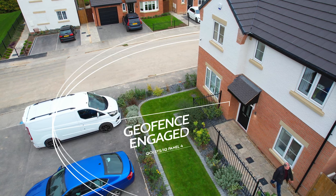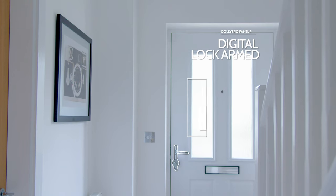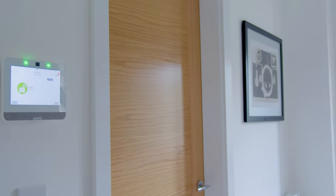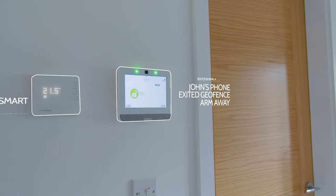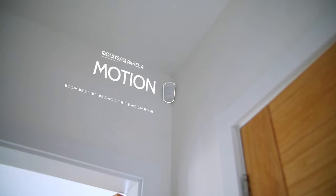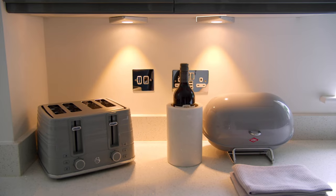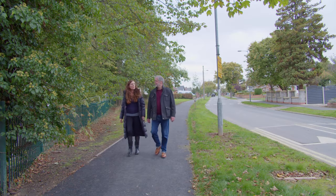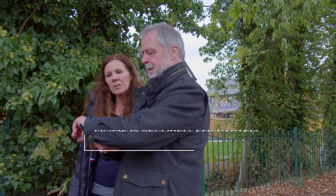And when it's time to leave, the IQ Panel knows you're gone. And will lock your doors, lower the heating, arm your security system and turn off your lights — making your home secure and energy efficient.